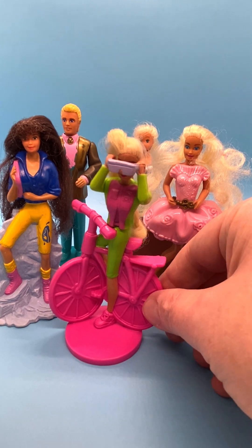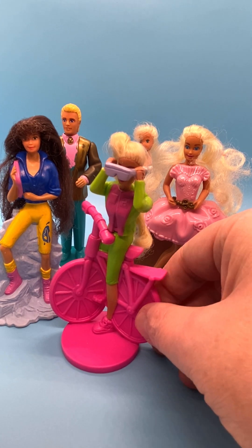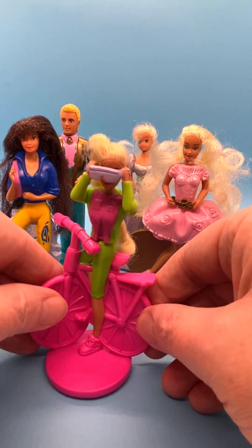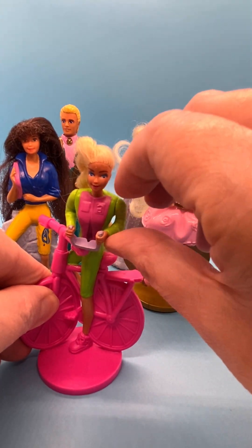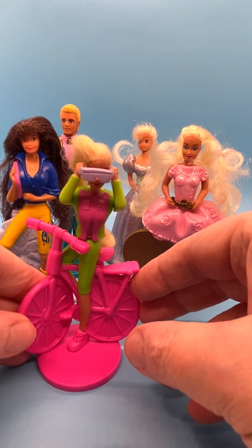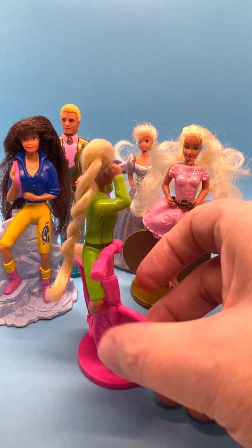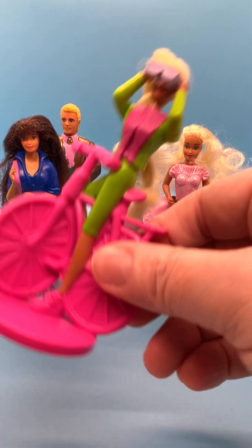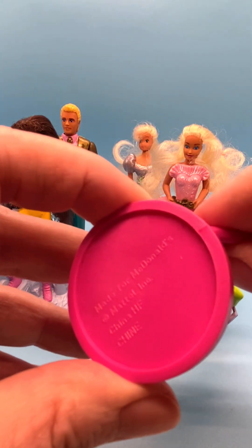The number one doll in this set was Bicyclin' Barbie. She looks very much like the actual Barbie doll. She came with movable arms and could put her sunglasses down or put her sunglasses up. She's resin, she's got a little twist ponytail, and she's in really good condition. And that's her markings on the bottom.